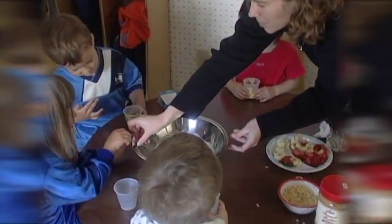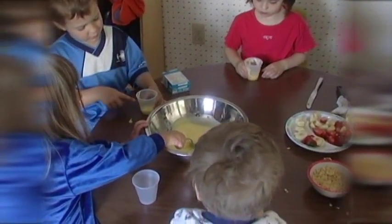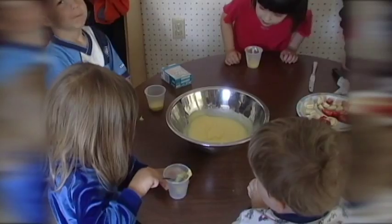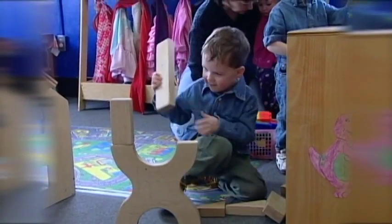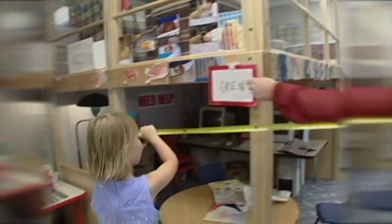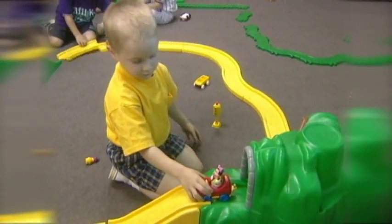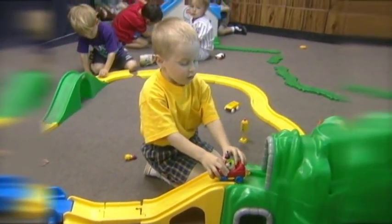On any given day, you can find preschool children engaging in mathematical tasks. They divide snacks into equal portions. They build bridges and towers with blocks. They measure the length and width of the cage for the class rabbit. They discover which trucks are too big to fit in the toy garage,